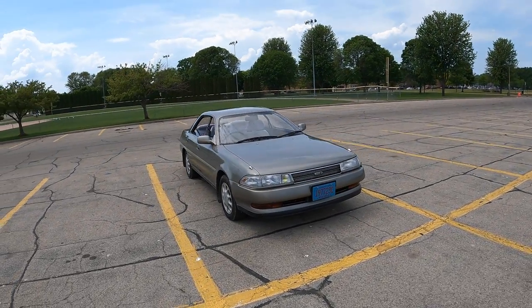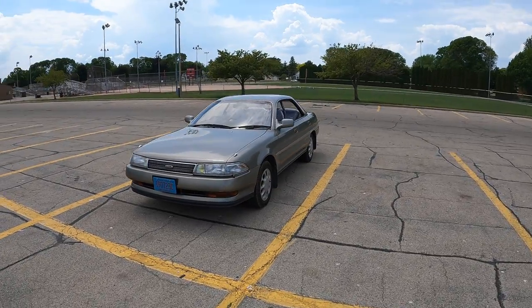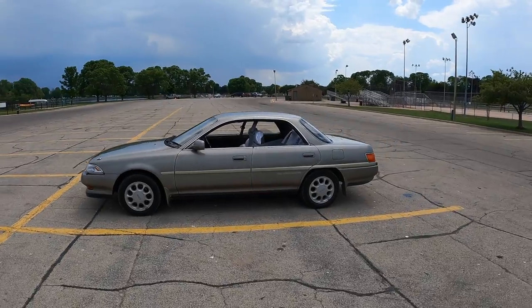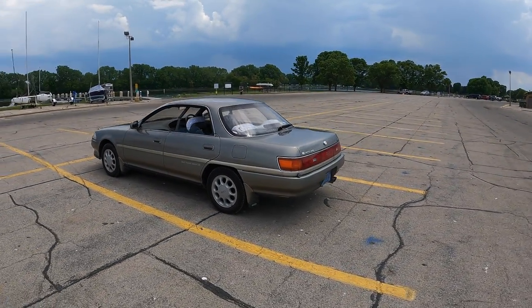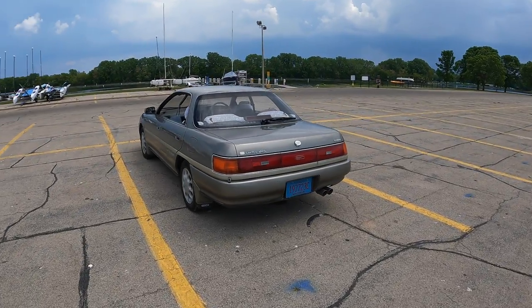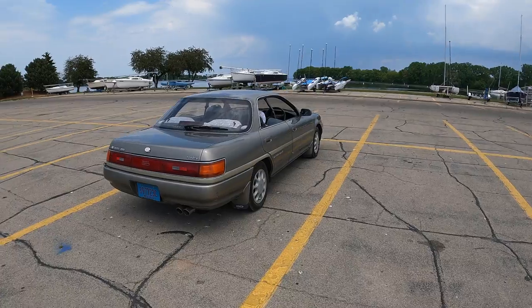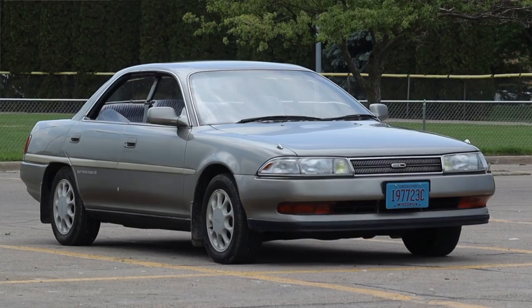It seems like a lot of engineering just to make it look cool on the side, but that's what Toyota did in the late 80s. This car looks Camry-ish until you notice the B-pillars are missing, which was somewhat typical of Japanese sedans of the day — Nissan and Mazda did it — but Toyota didn't really do it all that much, making this very interesting to see on the Carina ED.